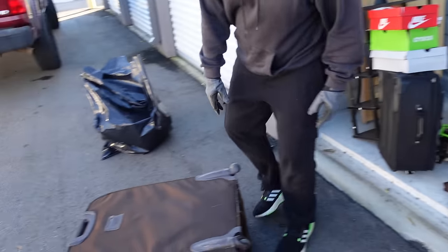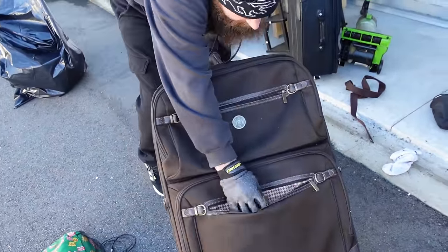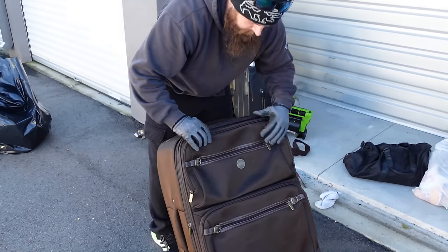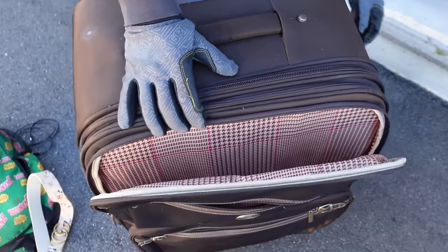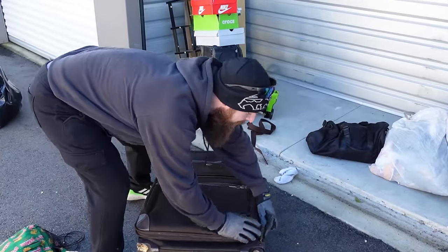Let's get this big guy out of the way and figure out what he's got going on. It's heavy — but nothing in there, nothing in there. It's actually empty, just full of air. Super super heavy bag — just a heavy bag.